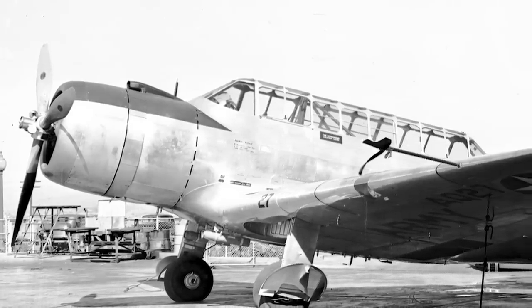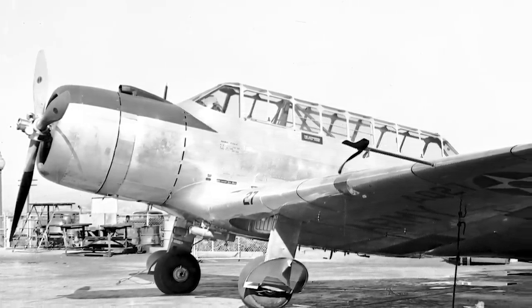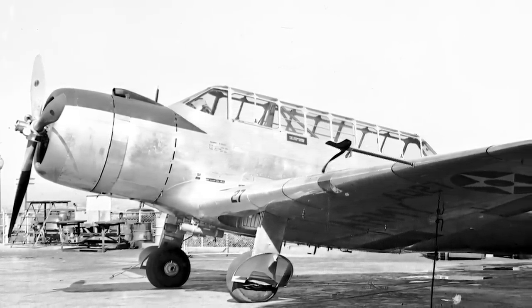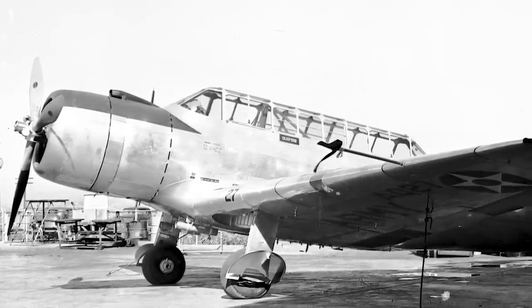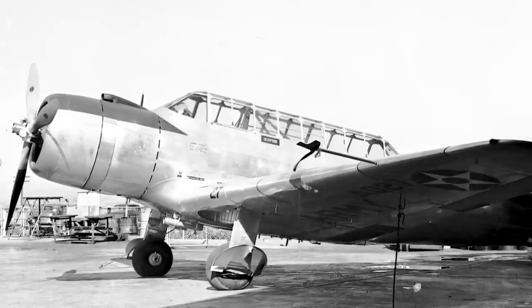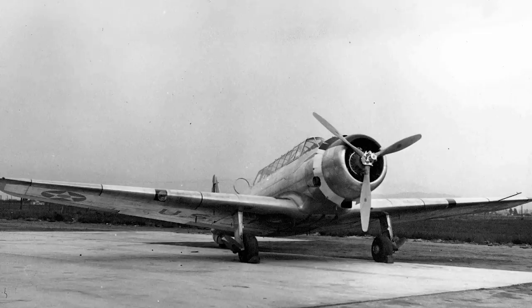Unfortunately, they did not match the performance of the other attack aircraft that the Air Corps was considering, and in consequence no further orders for the V-11 would eventuate. The five test models were still taken into official service as the A-19, but their time was brief and they never saw combat. Aside from a stint at Marchfield in California, they would see some service in the Panama Canal Zone, operating as liaison or transport aircraft, though they would be withdrawn from this role before the middle of 1940.